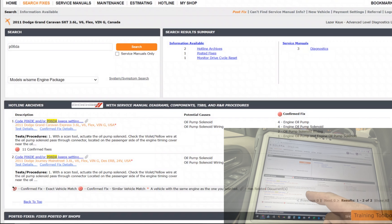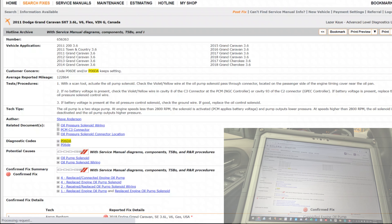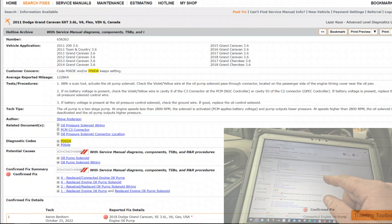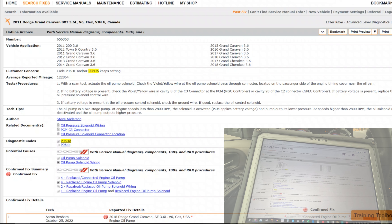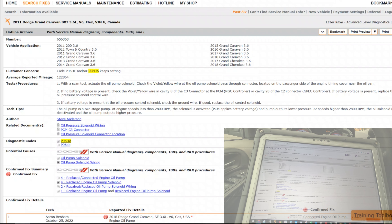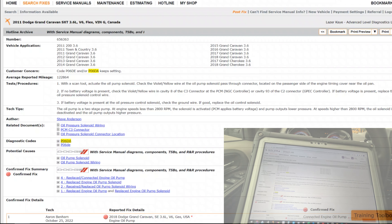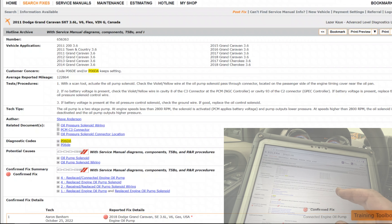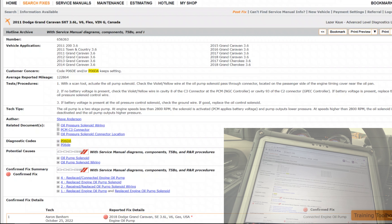Looking it up — with the scan tool, actuate the oil pump solenoid and check the violet-yellow wire at the oil pump solenoid pass-through connector, located on the passenger side of the engine timing cover near the oil pan. If no battery voltage is present, check the violet-yellow wire in cavity 8 of the C3 connector at the PCM.